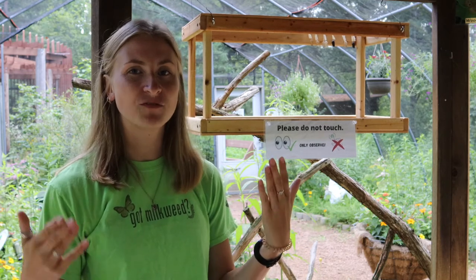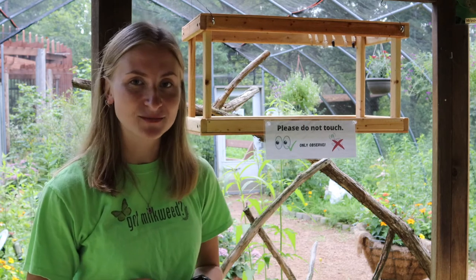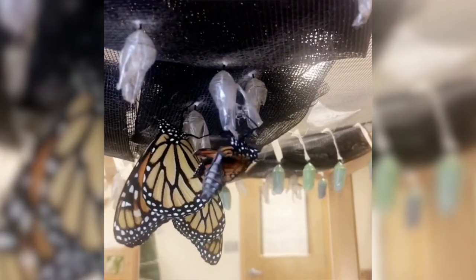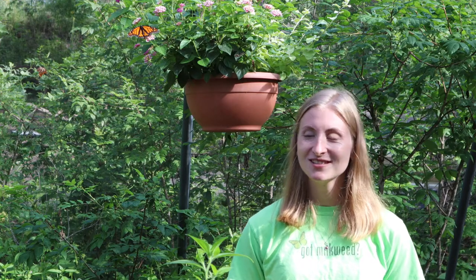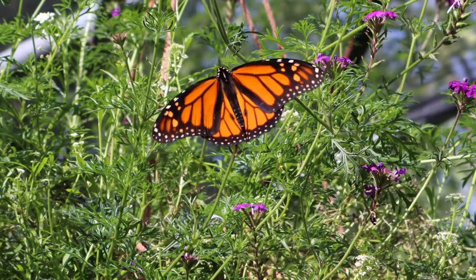Once it's finished pumping the fluid into its wings, it gets rid of all that excess liquid because it wants to be as light as possible, and then it hangs on its chrysalis for a couple of hours. The butterfly needs its wings to be as dry as possible because you can't fly with wet wings. Once the wings are dry, it's ready for takeoff — and it becomes a beautiful butterfly just like this one up here. The butterfly in the butterfly house is male; we only have males in here because we want our females to go out and lay as many eggs as they can.